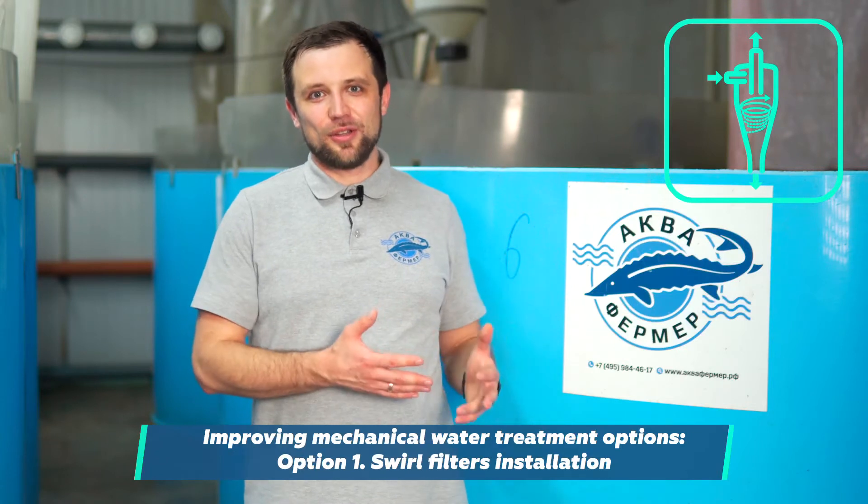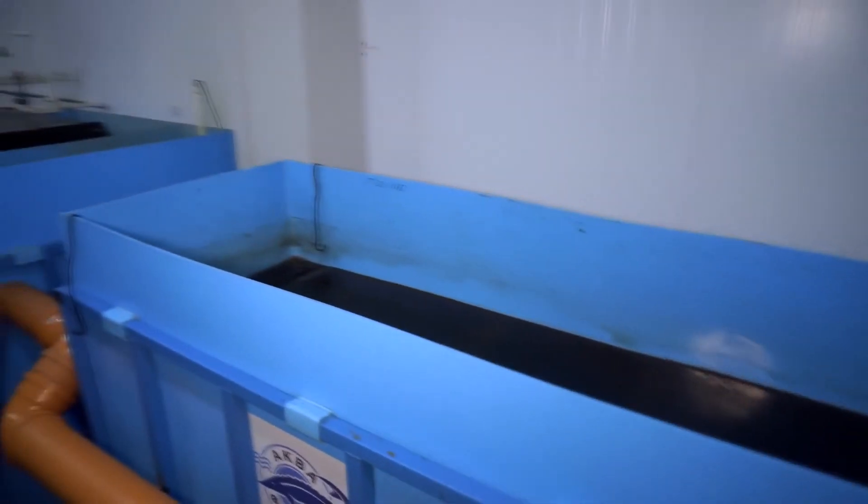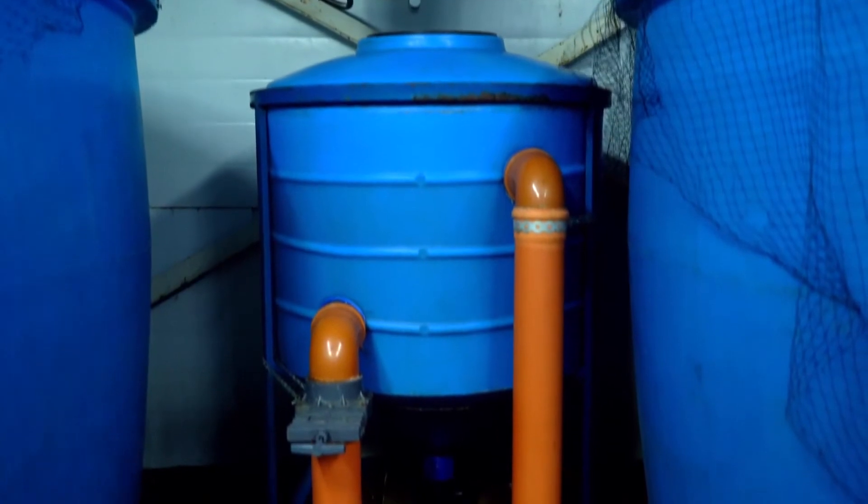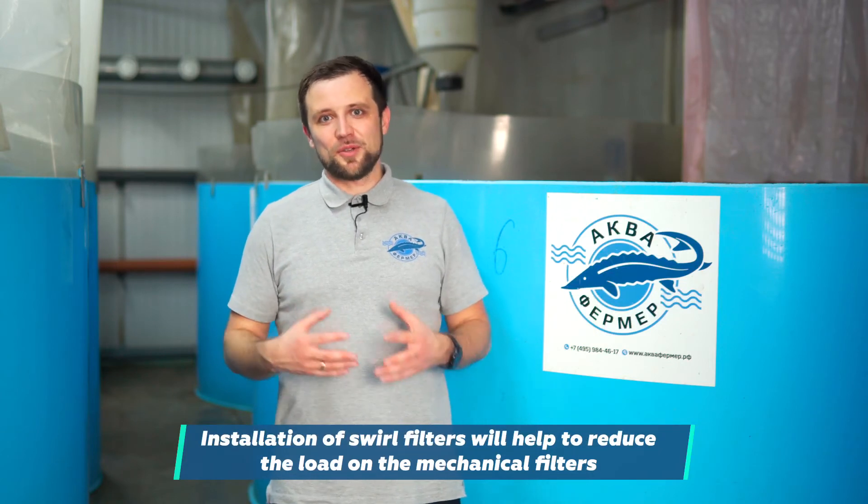Let's sort out the mechanical water treatment issue first. We discussed everything with the owner, as there are several options to prevent problems in the future. The first option is to add swirl filters connected to the tanks. Right now there is a side drain from the tanks and the water flows directly to a thin layer settling tank where the core suspended solids are sedimented. Swirl filters are tanks with a conical bottom in which water moves in a circular mode — all coarse suspended solids fall to the cone bottom and filtered water is discharged from the top. Swirl filters trap suspended solids and alleviate the load on mechanical filters.